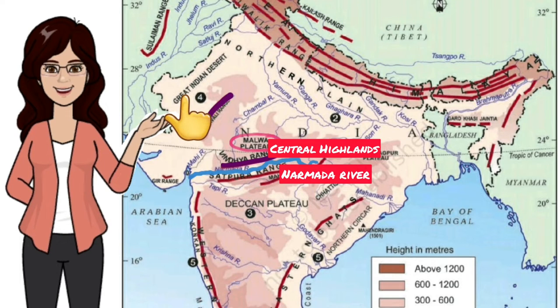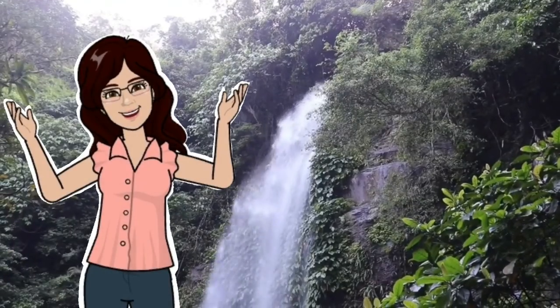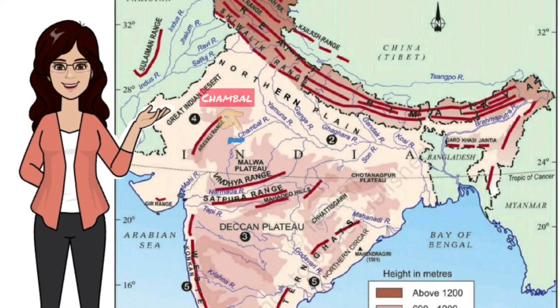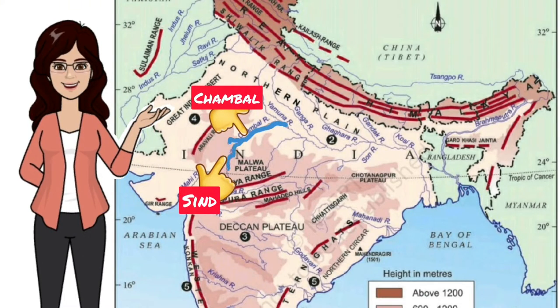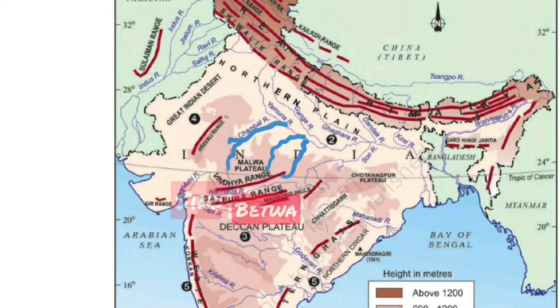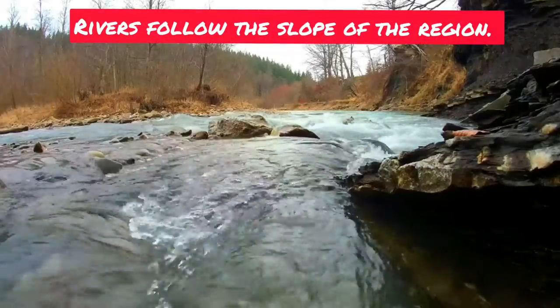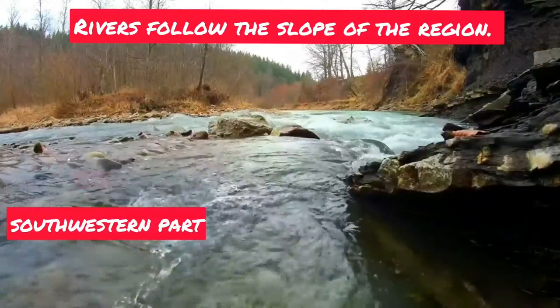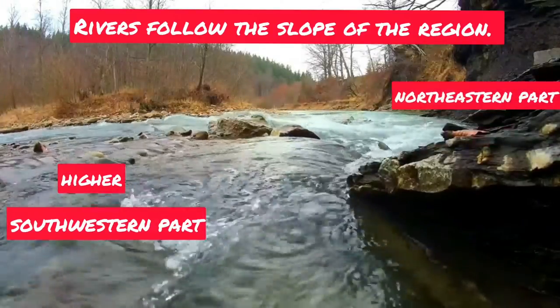West of the Aravali hills, you will find the sandy and rocky desert of Rajasthan. There are many rivers which drain the Central Highlands — for example, the Chambal, the Sindh, the Betwa, and the Cane. All these rivers flow from southwest to northeast because they follow the slope of the region. Hence, the southwestern part of the plateau is higher than the northeastern part.